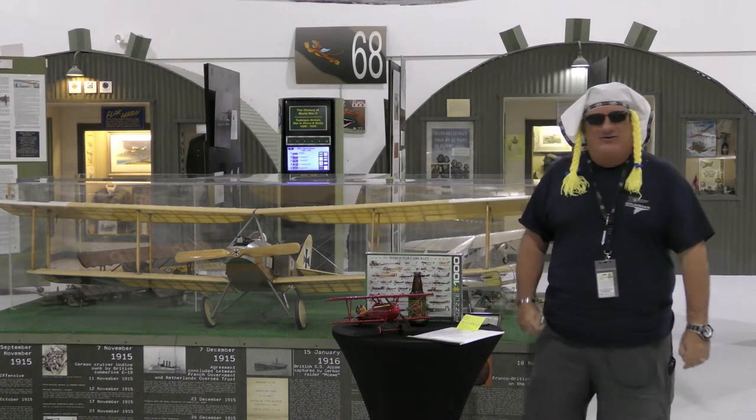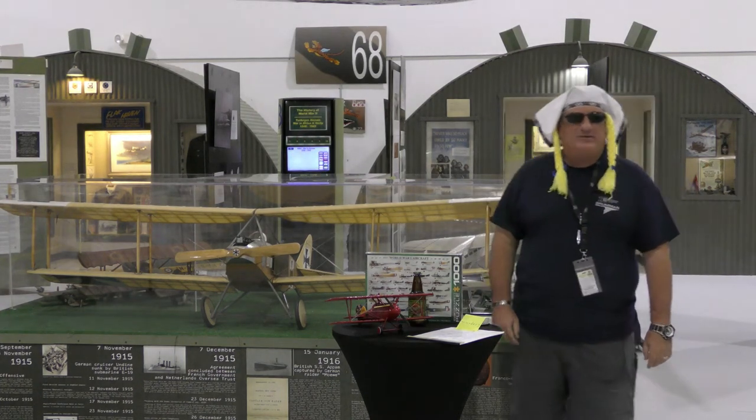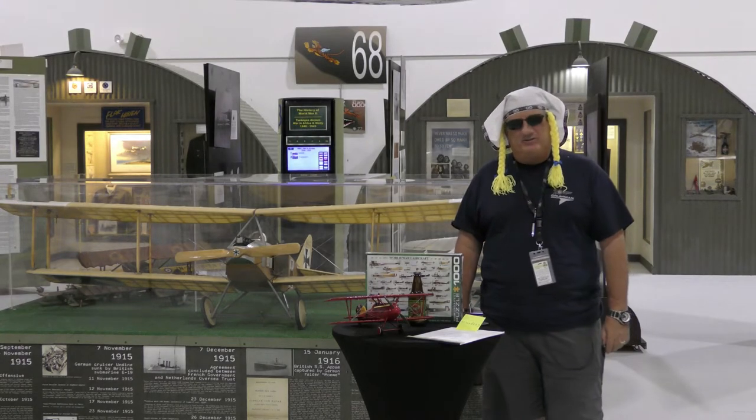Hello there and welcome to another edition of Warbird Wednesday. My name is Fred Bell. I am the Vice Chairman of the Palm Springs Air Museum.